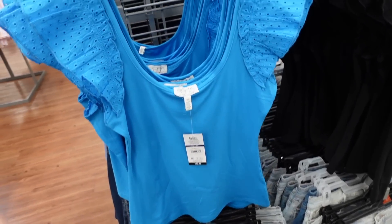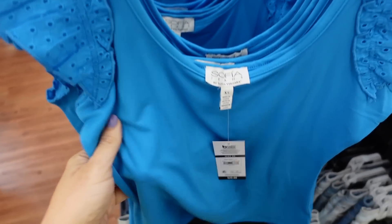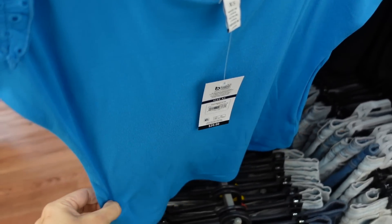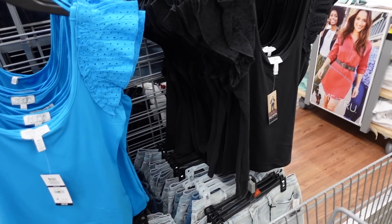New eyelet flutter sleeve top from Sophia. This one has a plunging V and an eyelet flutter. The material is super soft, fitted through the body, with a seamed scoop through the back. In blue, also comes in black, and they're $20.